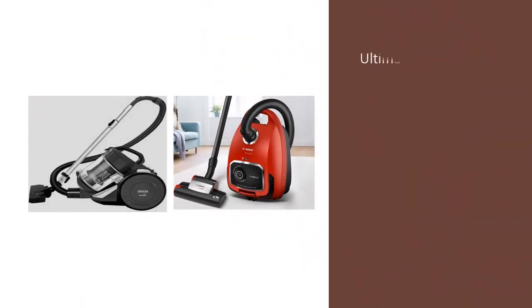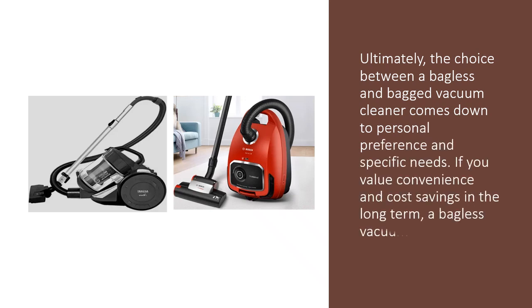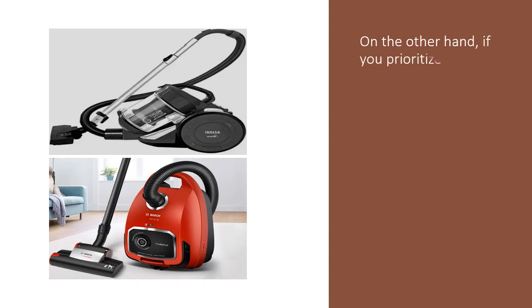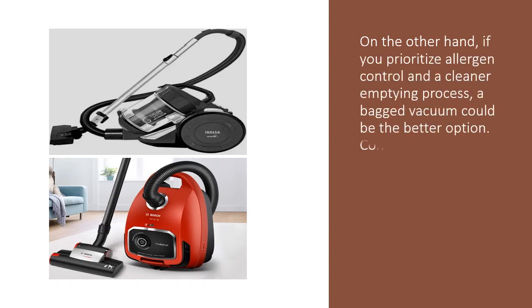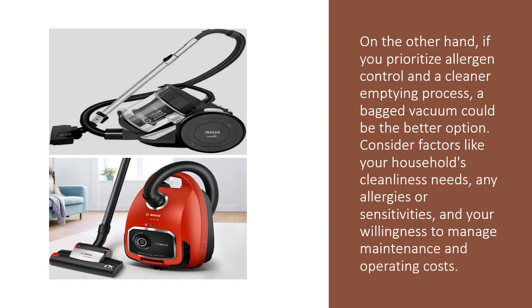Ultimately, the choice between a bagless and bagged vacuum cleaner comes down to personal preference and specific needs. If you value convenience and cost savings in the long term, a bagless vacuum might be suitable. On the other hand, if you prioritize allergen control and a cleaner emptying process, a bagged vacuum could be the better option. Consider factors like your household's cleanliness needs, any allergies or sensitivities, and your willingness to manage maintenance and operating costs.